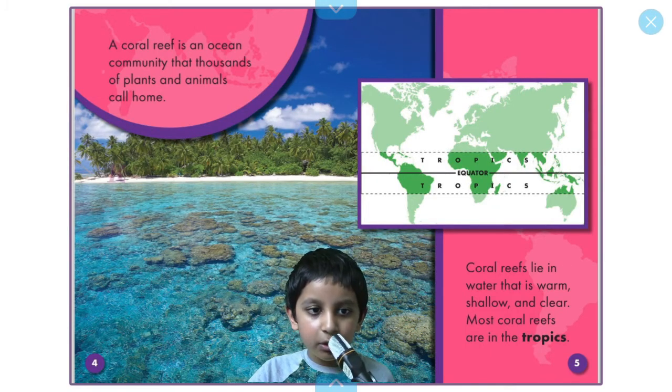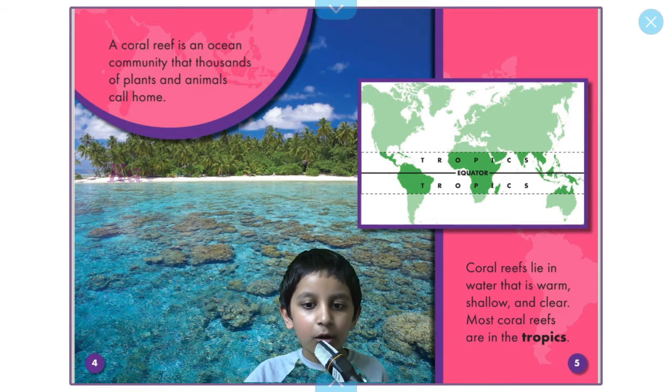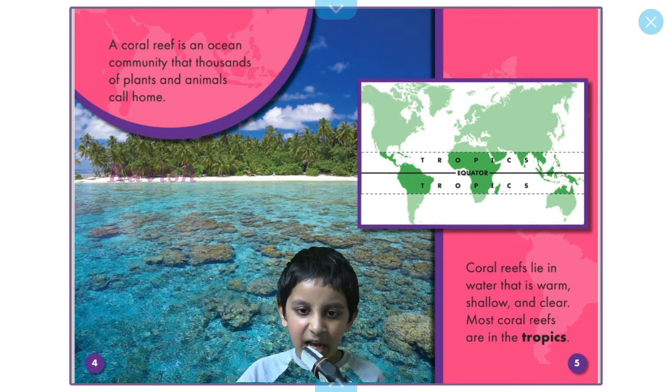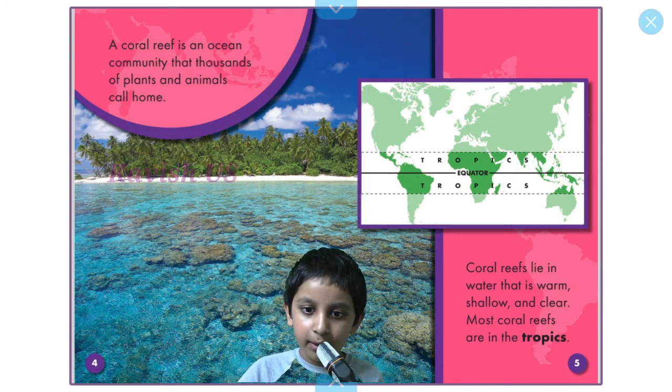A coral reef is an ocean community that thousands of plants and animals call home. Coral reefs lie in water that is warm, shallow, and clear. Most coral reefs are in the tropics — there's a photo of a map showing the tropics, a little above and a little below the equator.